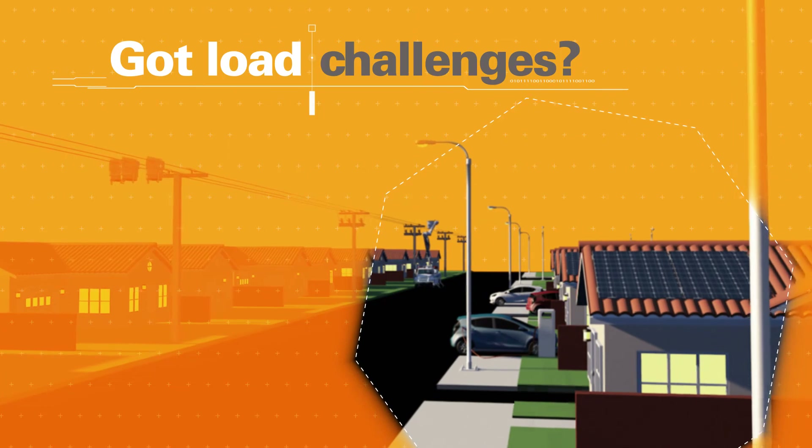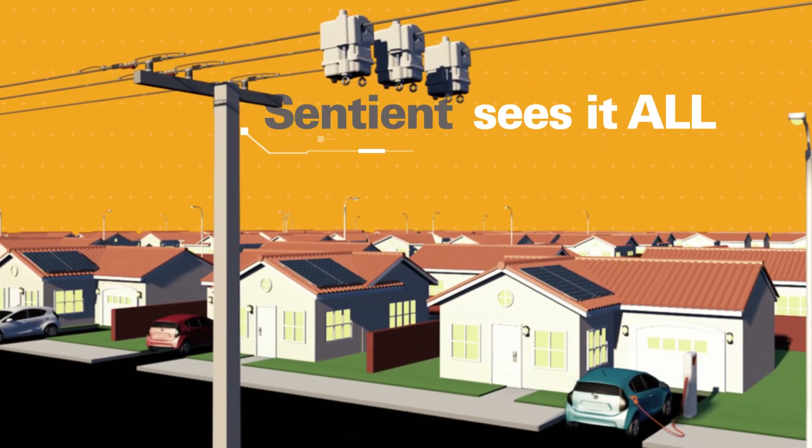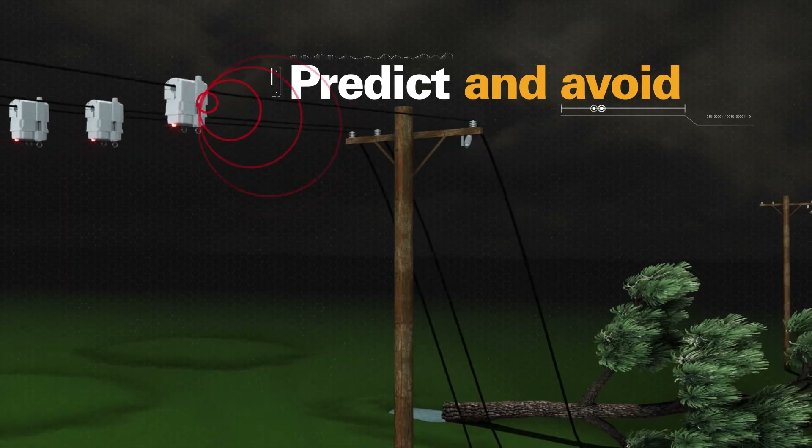Got new load challenges from electric cars or rooftop solar? Sentient sees it all and tells you which direction load is flowing. Most importantly, Sentient helps you predict and avoid grid issues.